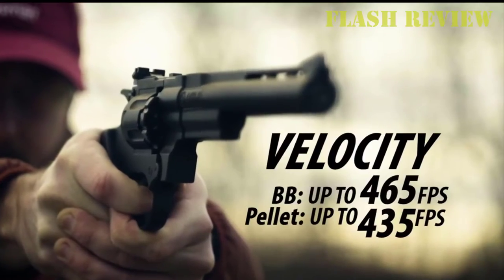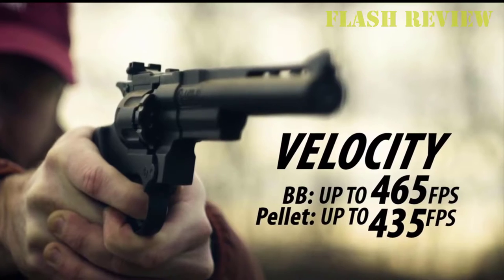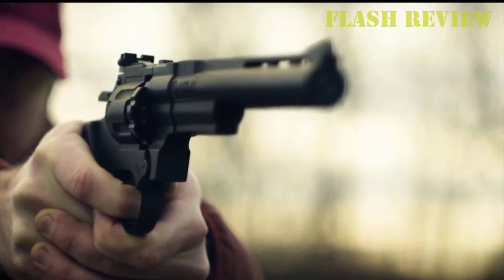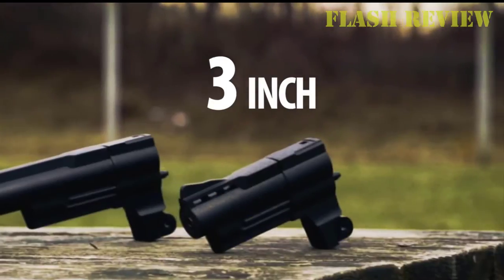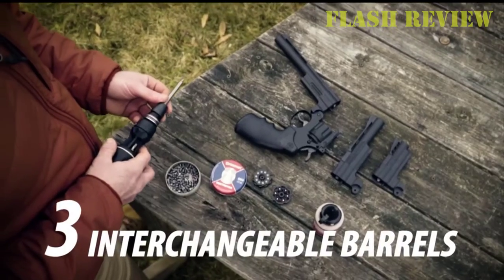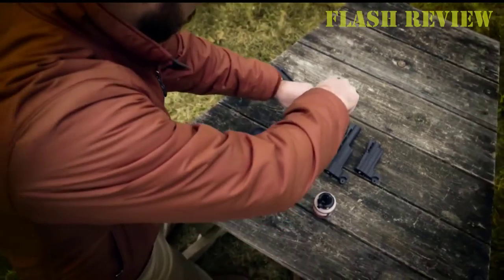If you're looking for the most powerful air pistol, look no further. I've put together a comprehensive review with a comparison chart so you can quickly compare max velocity, caliber, rate of fire, ammo capacity, and power mechanism.